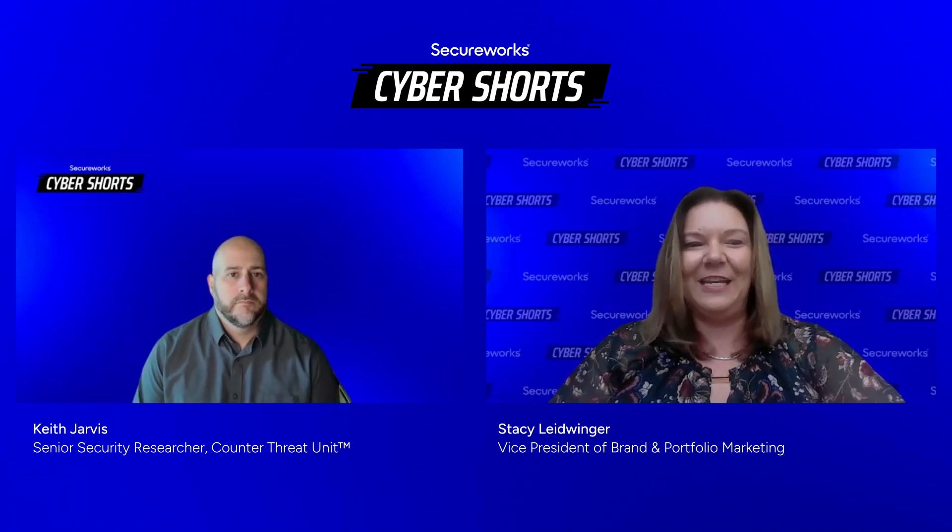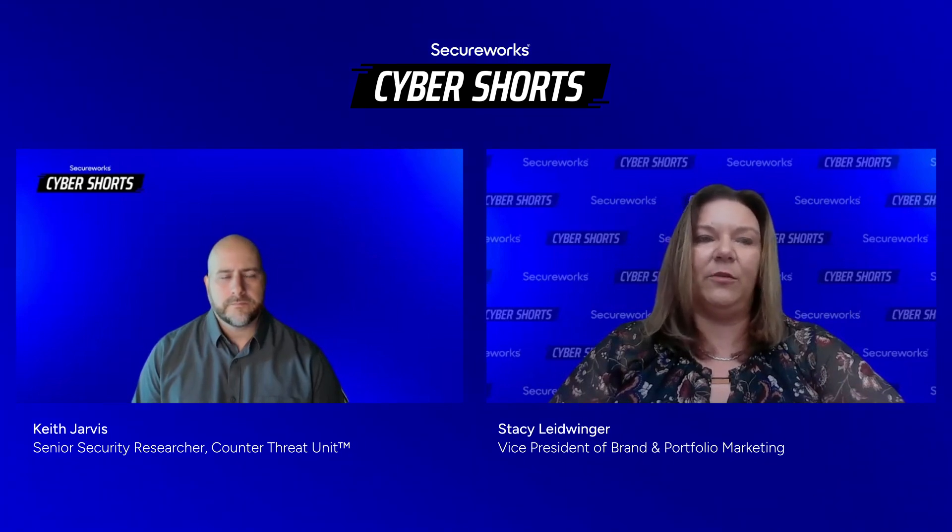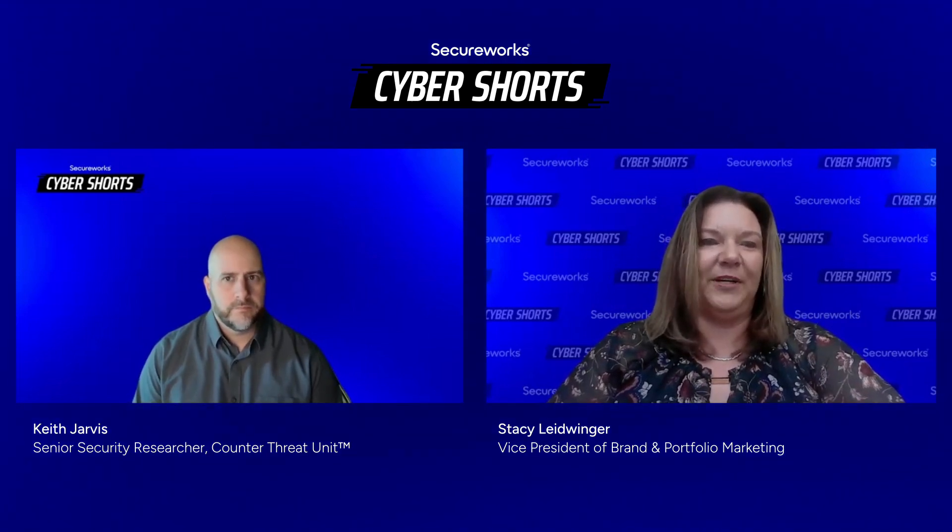Many of these botnets and loaders are responsible for cybercrime and ransomware activity that takes place globally. So Keith, thank you for joining us. To start, could you give us some basics around what is a malware loader, or as I've seen in some articles, referred to as a dropper?